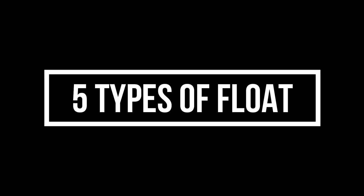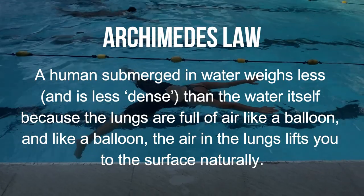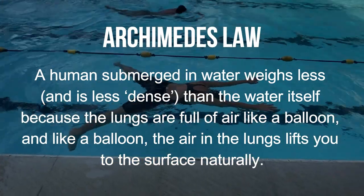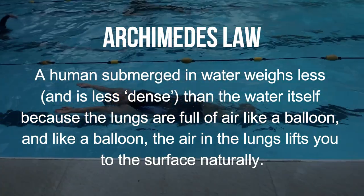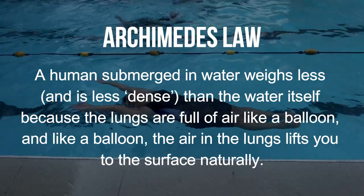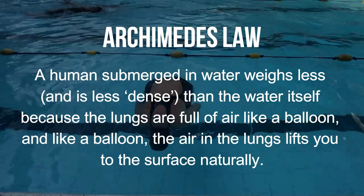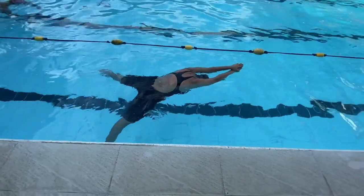But how do people float? As long as the water your body displaces weighs more than you do, you float. This is, in short, the Archimedes' law. A human submerged in water weighs less and is less dense than the water itself, because the lungs are full of air like a balloon, and like a balloon, the air in the lungs lifts you to the surface naturally. And these are the five types of float.